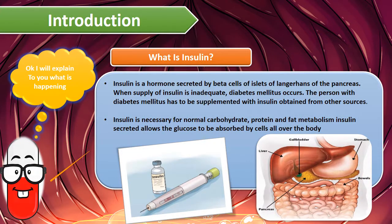Insulin is a hormone secreted by beta cells of the islets of Langerhans of the pancreas. When supply of insulin is inadequate, diabetes mellitus occurs. The person with diabetes mellitus has to be supplemented with insulin obtained from other sources. Insulin is necessary for normal carbohydrate, protein, and fat metabolism. Insulin secreted allows glucose to be absorbed by the cells all over the body.